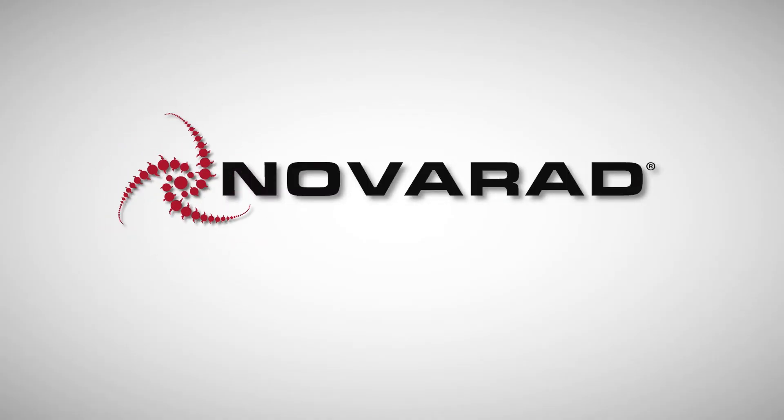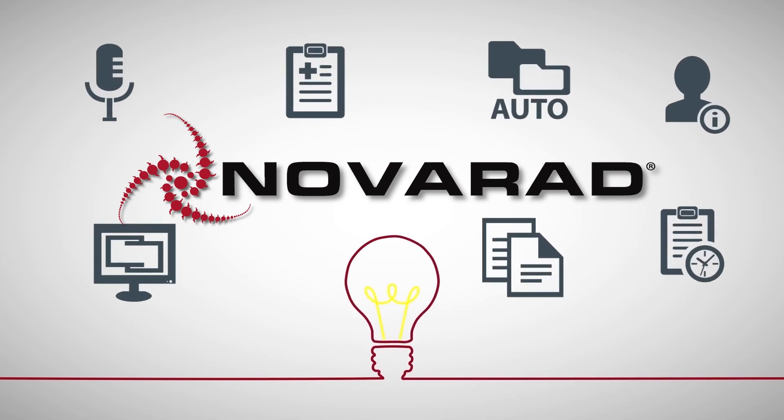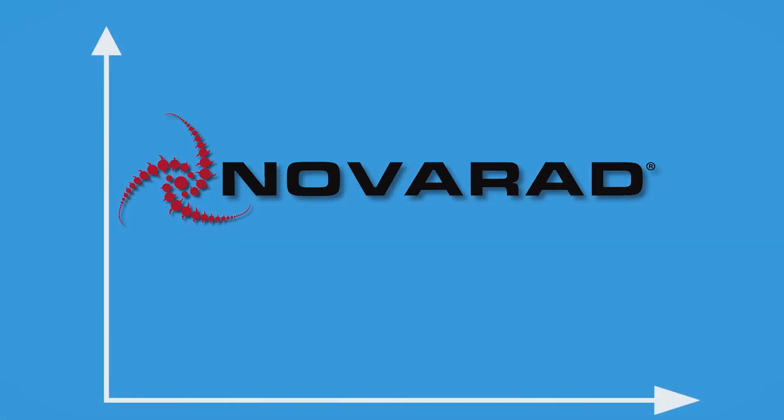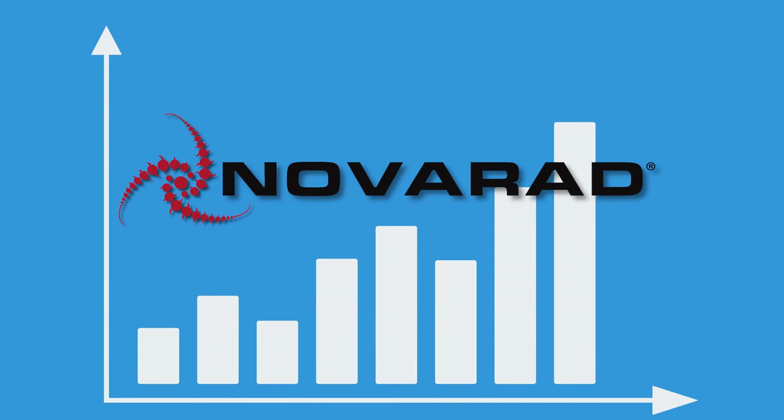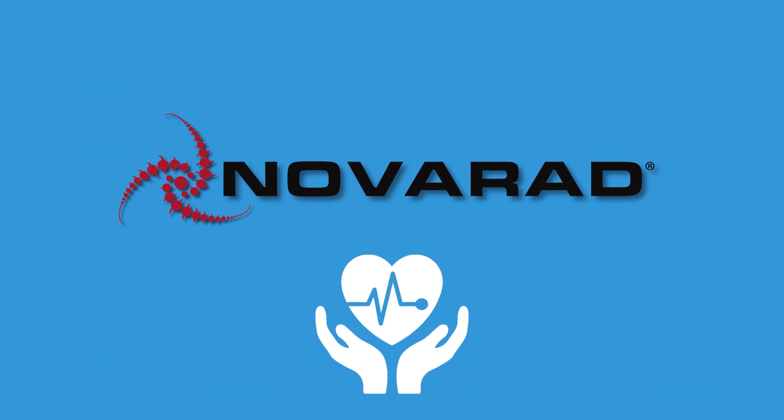By constantly developing new features and creating innovative solutions to healthcare's problems, you can be assured of Novarad's ability to innovate and create customizations that will evolve with your organization's specific needs. Novarad has been a leader in healthcare imaging technology for over 20 years.